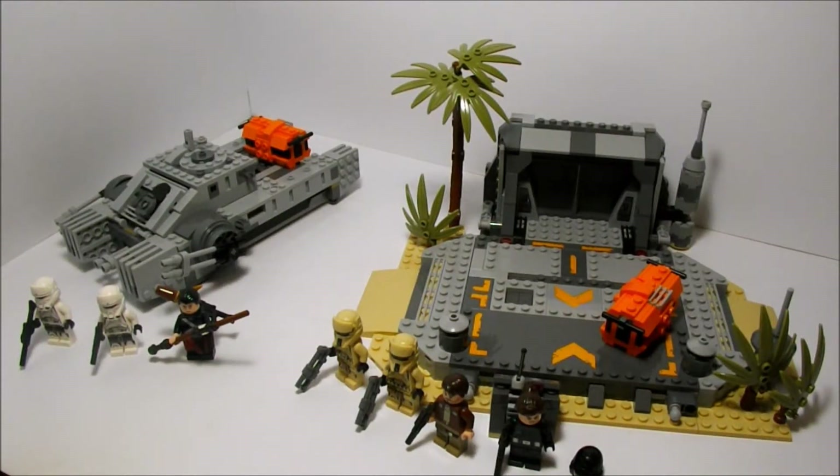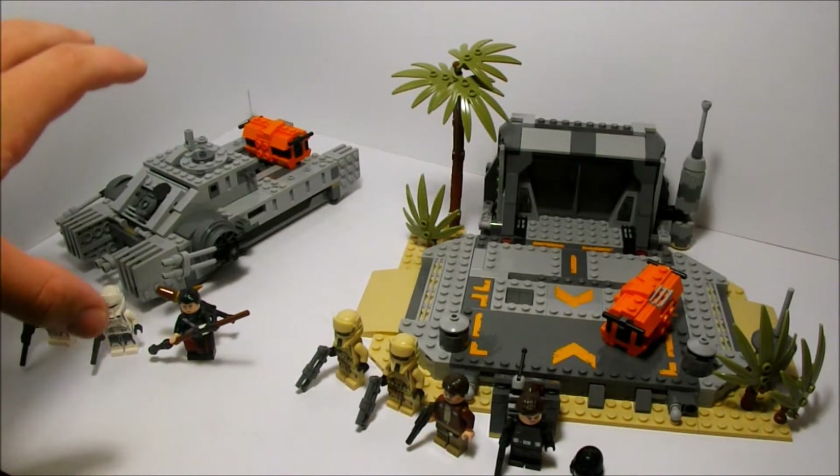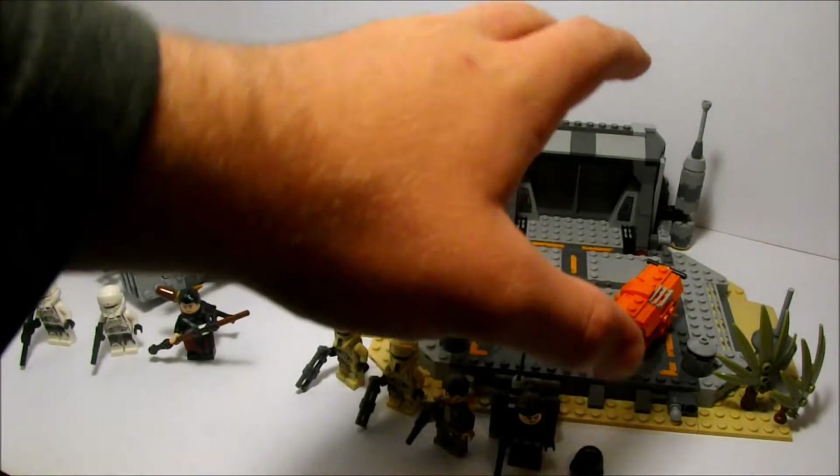Hello guys, Getze Kabor here. It's New Year's Eve and I'm currently recording the first video you guys are going to see in 2017. This is one I'm excited to get to because it's something you guys have asked for — a comparison between the Imperial Assault Hover Tank and the Battle of Scarif.